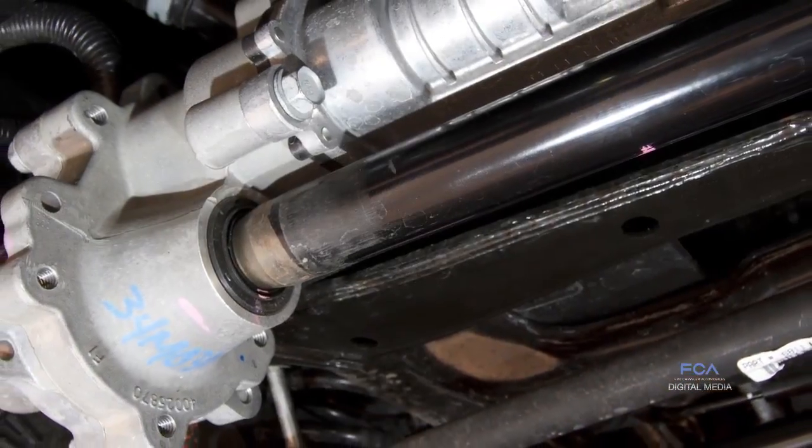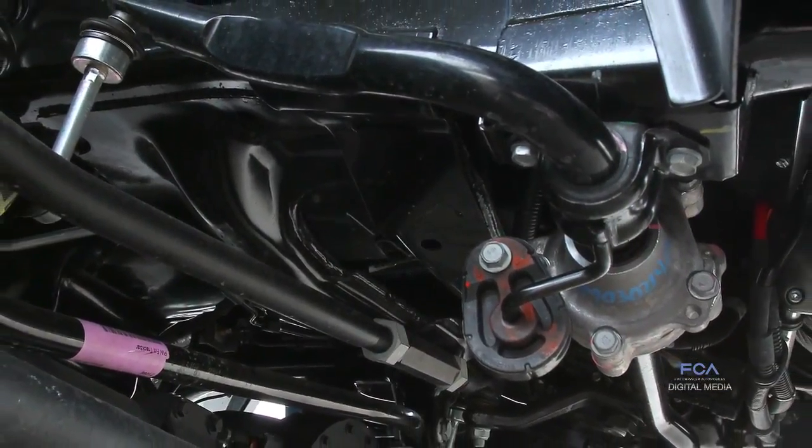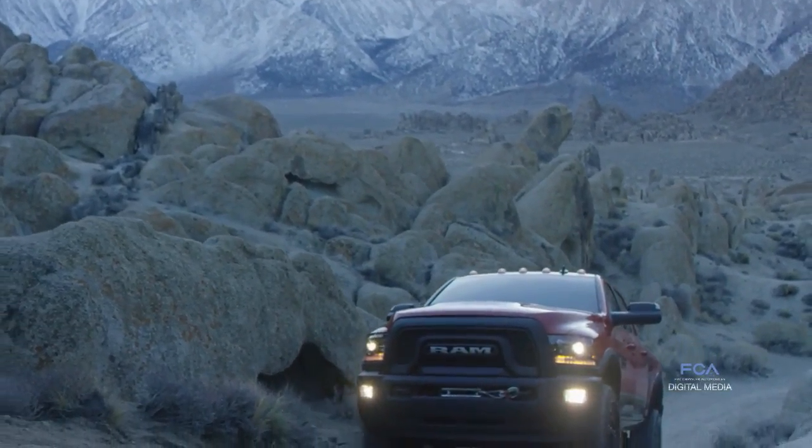Our front sway bar disconnect, which is a class exclusive, provides off-roaders a ramp travel index of 510, which is significant for an off-road truck.